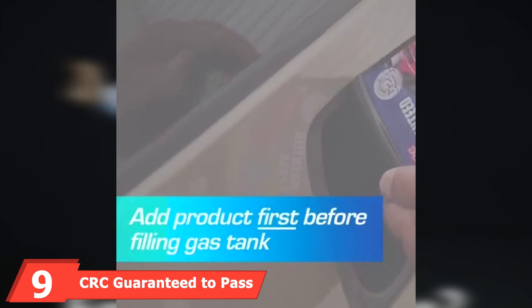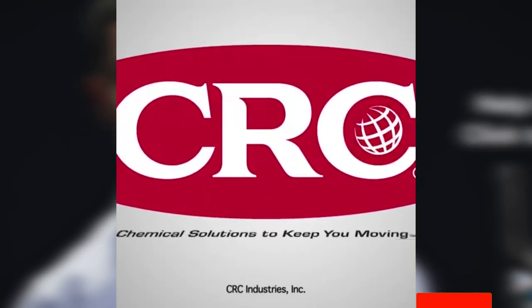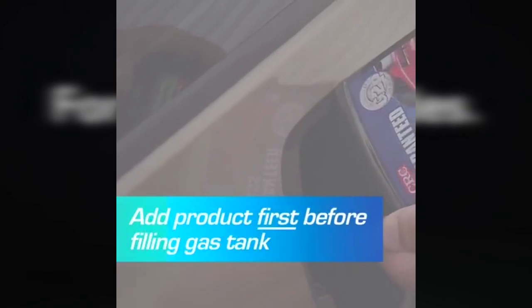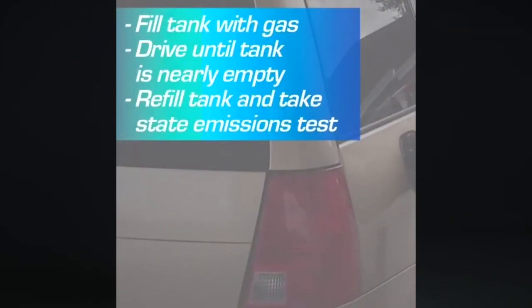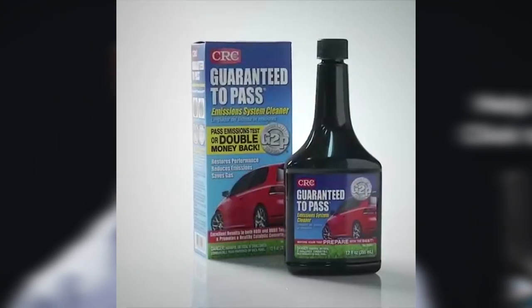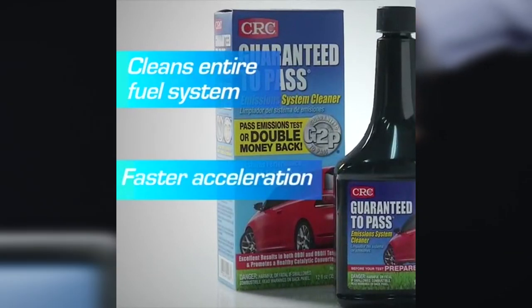At number nine, we have CRC Guaranteed to Pass Emission System Cleaner. This detergent additive cleans the entire fuel system to reduce toxic emissions. It dissolves carbon and varnish deposits from the fuel system, reducing carbon, hydrocarbon, and nitrogen emissions. It also cleans the emission control components in gas-powered vehicles, resulting in a cleaner and more efficient catalytic converter. When used every 3,000 miles, it can improve acceleration by optimizing throttle response and gradually improving fuel economy. It's compatible with gas and ethanol-blended fuels and will help you pass your emission test. However, results may be mixed for older vehicles with a weaker catalytic converter.